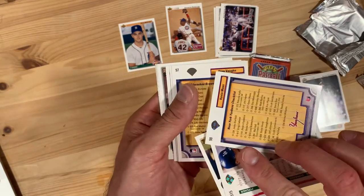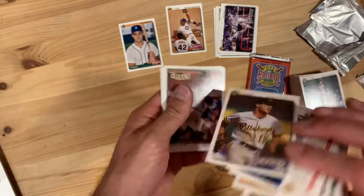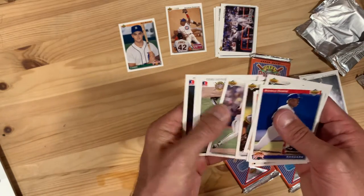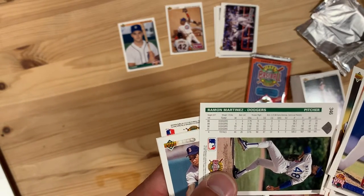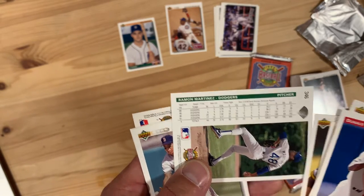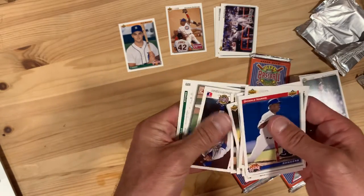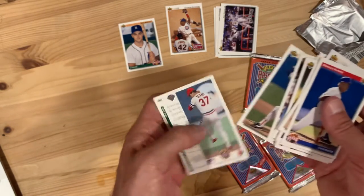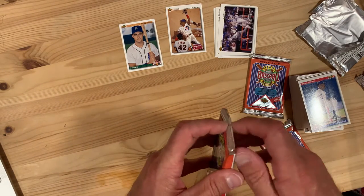Greg Vaughn. Andy Van Slyke — I know a lot of Pittsburgh Pirates fans, he was maybe their favorite. Jimmy Key — great pitcher. Ramon Martinez — he started off great: 20 wins, 17 wins, he was a big strikeout guy — 223 strikeouts in the 1990 season — and then it went downhill. Oil Can Boyd — we've talked about him numerous times in these videos and his struggles with substance abuse. I hope he made it out okay. Down to the last three packs.